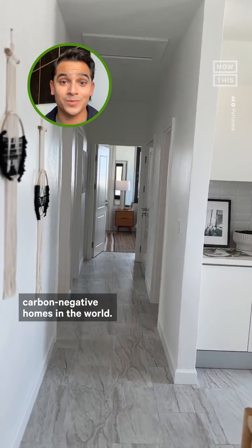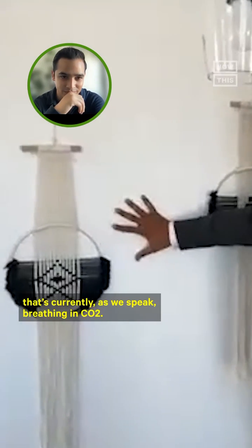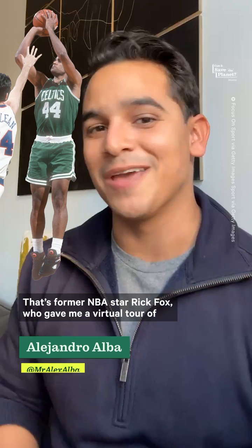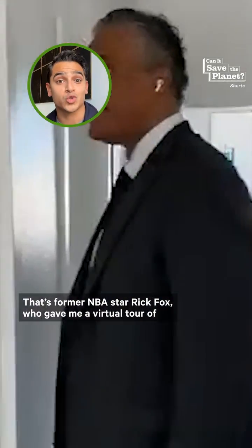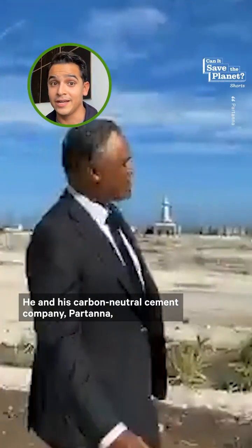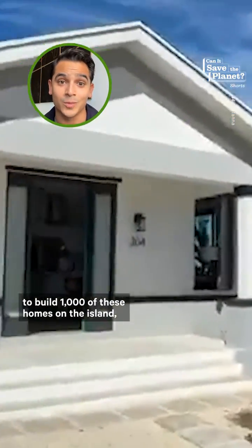This is one of the first carbon negative homes in the world. What you see here is a cement wall that's currently, as we speak, breathing in CO2. That's former NBA star Rick Fox, who gave me a virtual tour of one of the first homes that's already been built. He and his carbon neutral cement company, Partana, are collaborating with the government of the Bahamas to build 1,000 of these homes on the island.